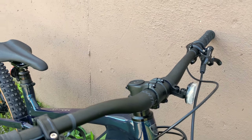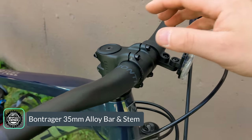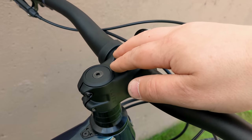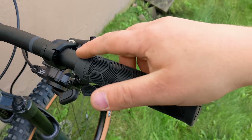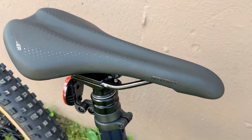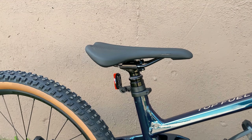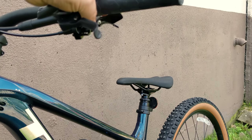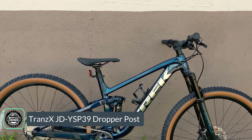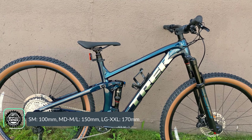Cockpit componentry comes from Trek's in-house brand Bontrager. There's a 35mm clamp Bontrager Line alloy handlebar paired with their Line Elite 35mm stem, finishing with nice lock-on grips — though the plastic collar collar might be something you'd upgrade later. The saddle is Bontrager's standard Arvada and the dropper post is a Trans X JD-YSP39 with a 1x-style lever. Travel is size-dependent: 100mm on a small, 150mm on medium and medium-large, and 170mm on larger sizes.